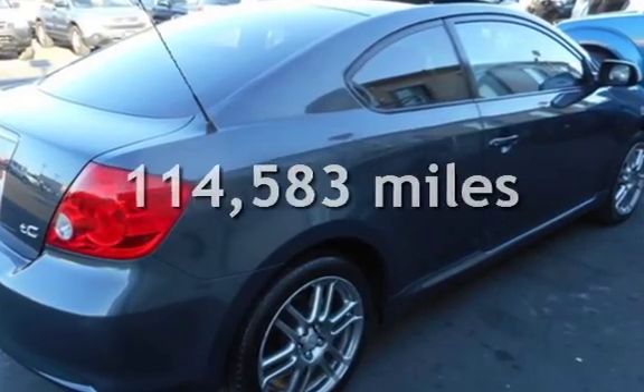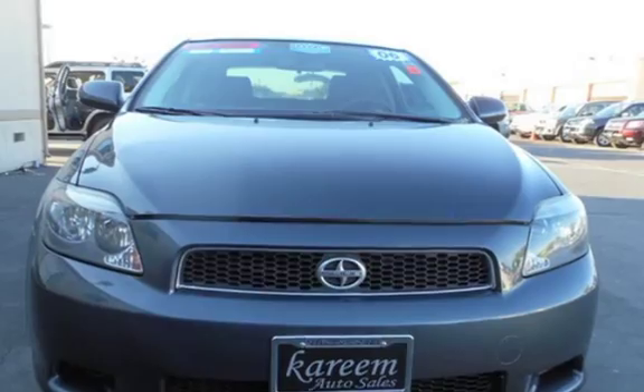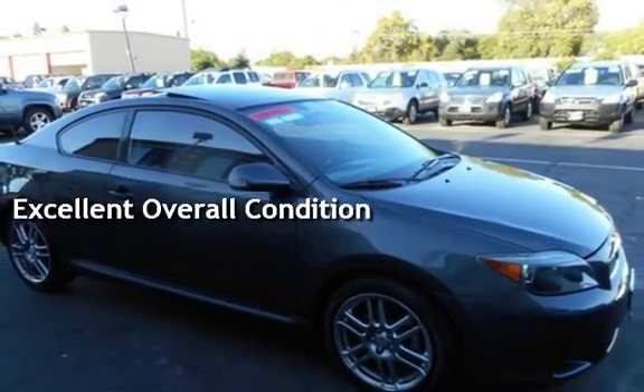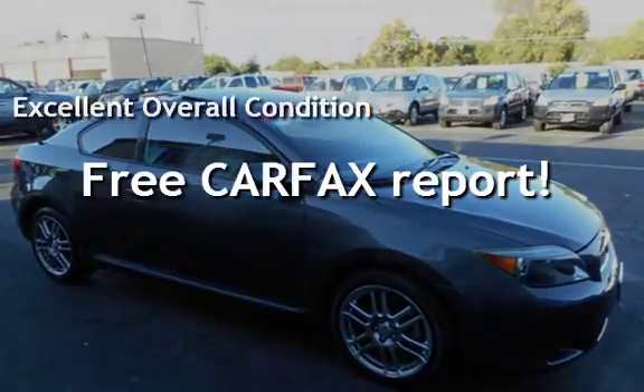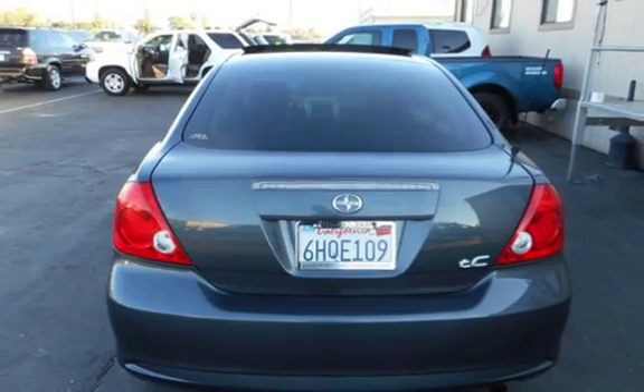This Scion has less than 115,000 miles on the odometer. This vehicle is in excellent overall condition. This vehicle qualifies for the Carfax Buy-Back Guarantee. Ask to see the free Carfax Vehicle History Report.